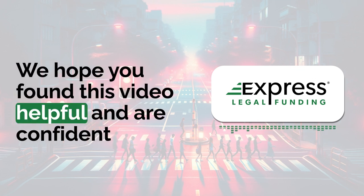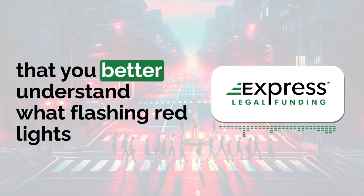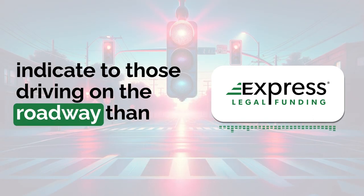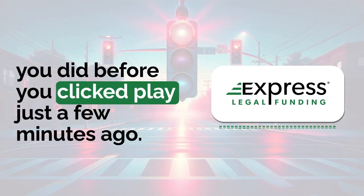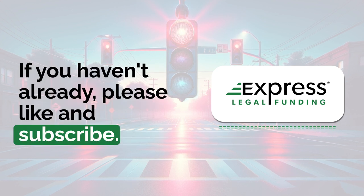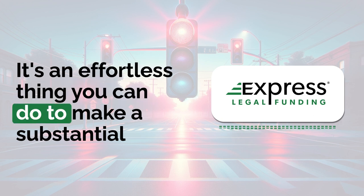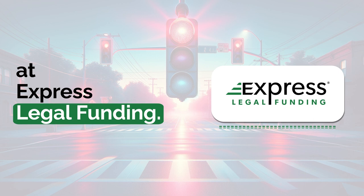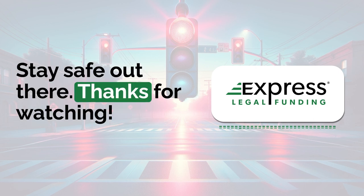We hope you found this video helpful and are confident that you better understand what flashing red lights indicate to those driving on the roadway. If you haven't already, please like and subscribe — it's an effortless thing you can do to make a substantial difference for our video creation team at Express Legal Funding. Stay safe out there. Thanks for watching.